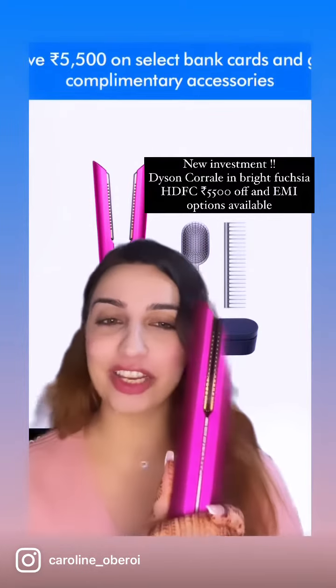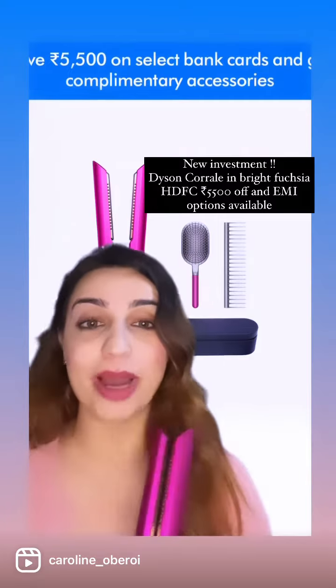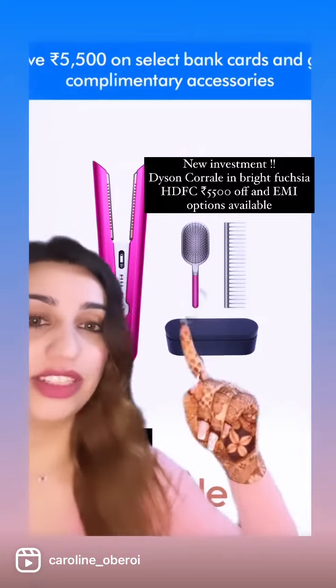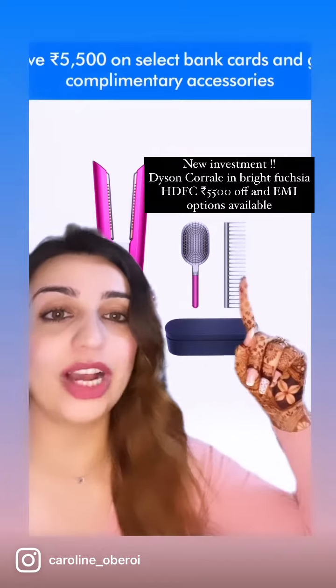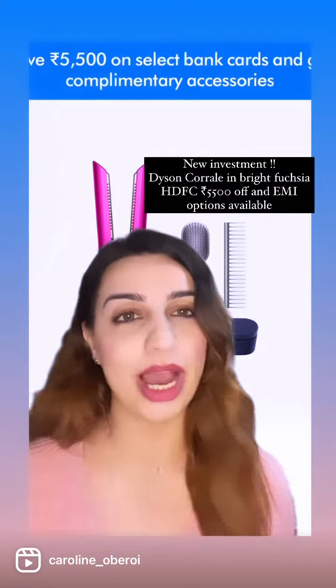I got the Dyson Corrale in Fuchsia — it's salary day, go ahead and buy your Corrale Fuchsia! You get these three things free: the comb, the brush, and the case, and 5,500 rupees off. Go and get it on EMI.